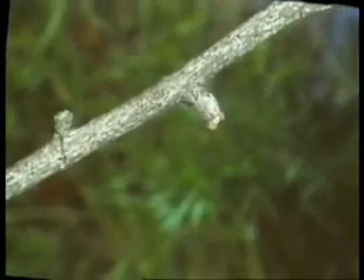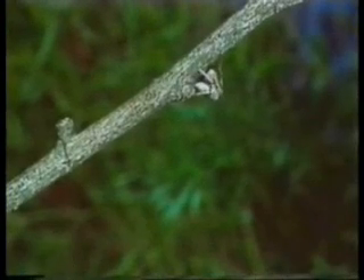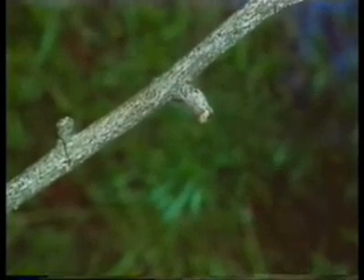There are two bumps on this branch, but one of them is a camouflaged spider. The spider camouflages itself again at moments of danger, and you can't distinguish it at all from a real bump on the branch.